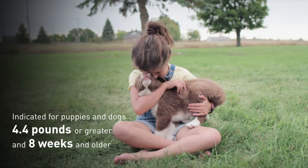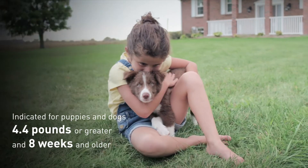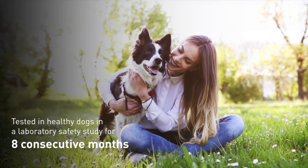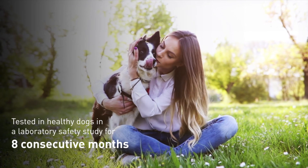Lodolaner is indicated for puppies and dogs 4.4 pounds or greater, and a minimum of 8 weeks of age. Tested in healthy dogs for 8 consecutive months in a laboratory safety study, Credelio demonstrated a wide margin of safety.